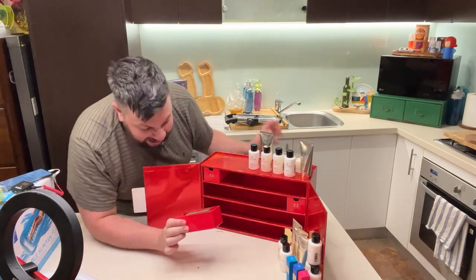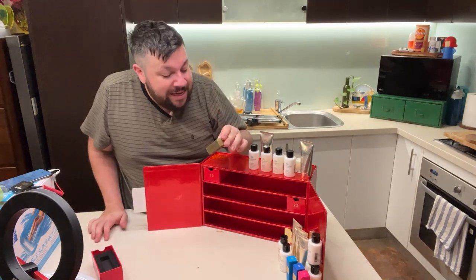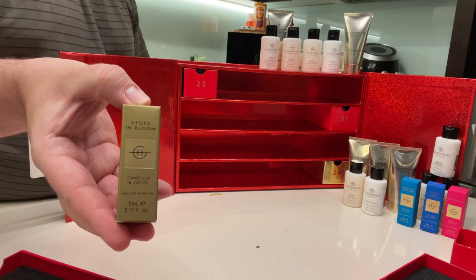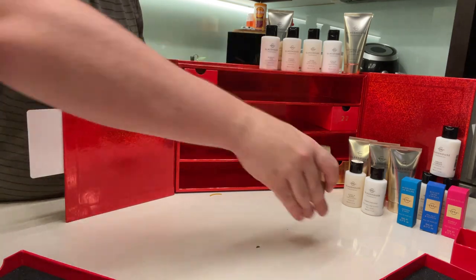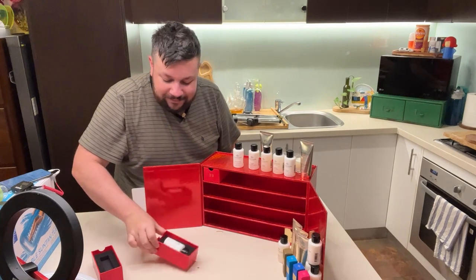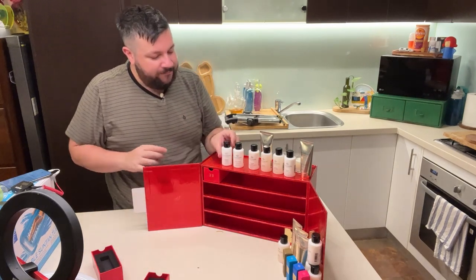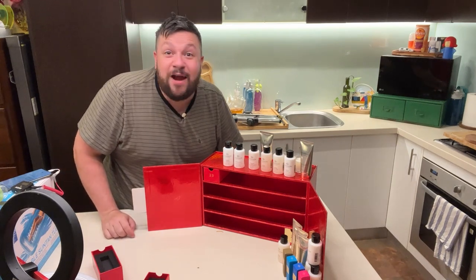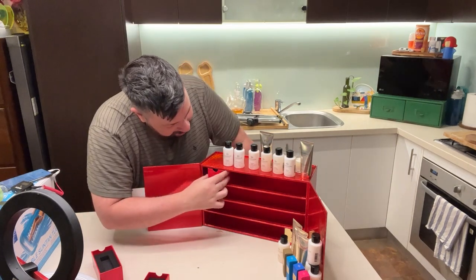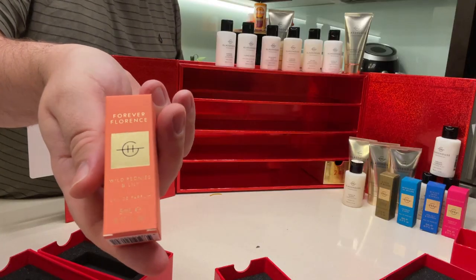Day 21 — I love this, it's going to smell so good. Camellia and lotus. How stunning — camellia and lotus eau de parfum. Day 22 — body lotion. I was getting worried I was going to run out of body lotion. Day 23 — wild peonies and lily.